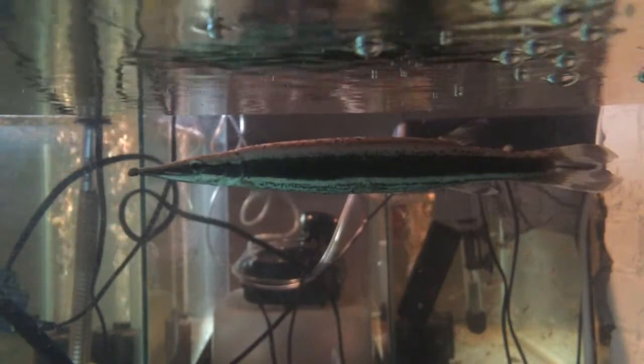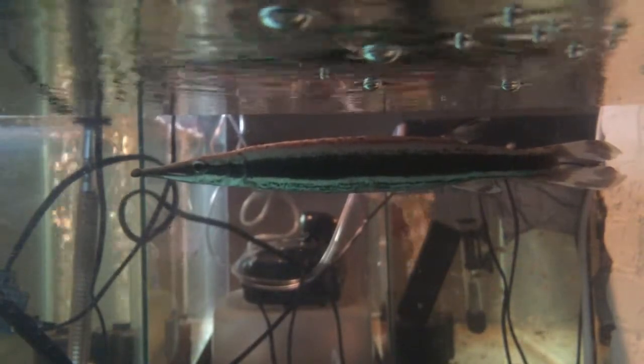I did get rid of my needle nose — I traded the needle nose for my sharks. This is not in the episode, but beautiful fish, nice size. They're rare in the hobby, so if you find one, make sure you get it. They're not that expensive actually in most cases, but they're pretty rare to come by.